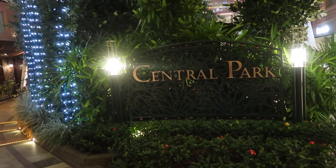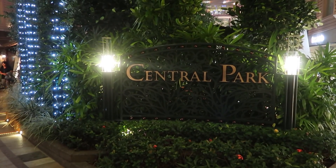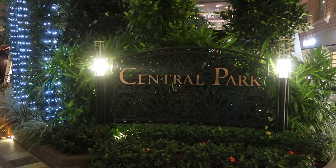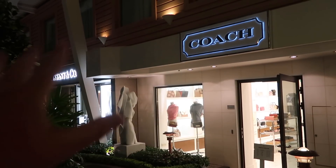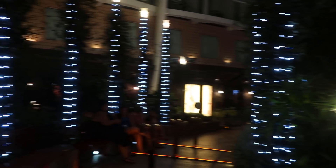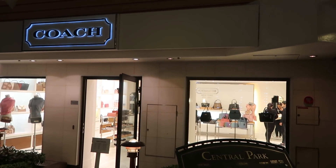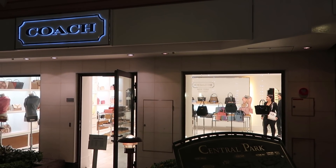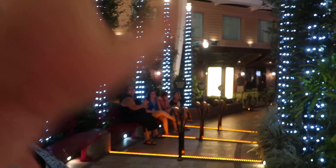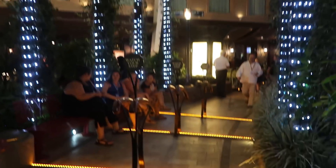Now we're at what's probably the entrance of Central Park. We always come from the back because our room is in the back, but if you come from the front, this is what you see. We're done with this side and moving on to the other side. Not everything over here is as packed, but watch your step.